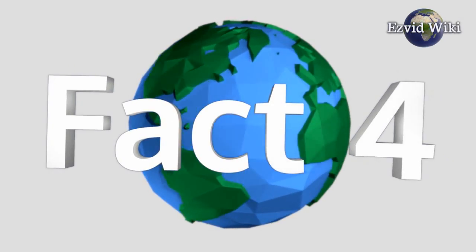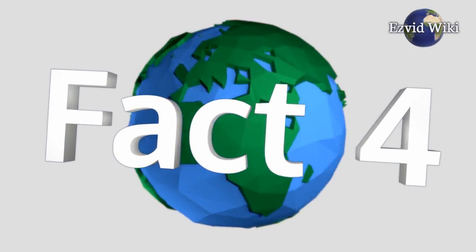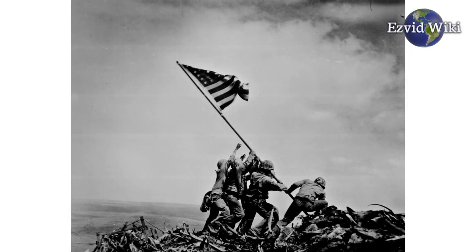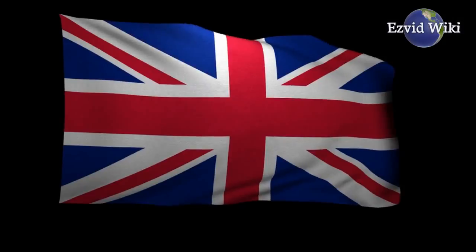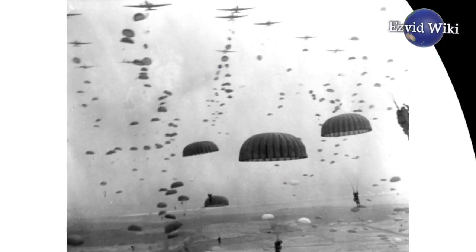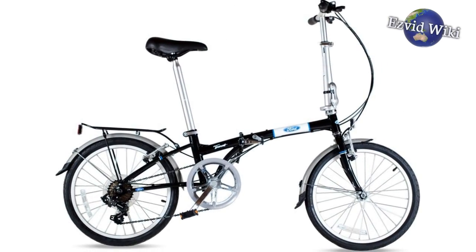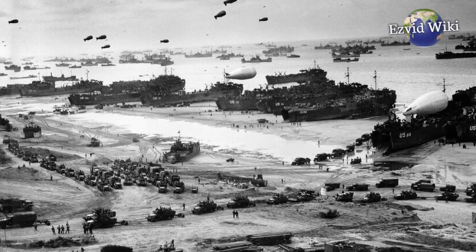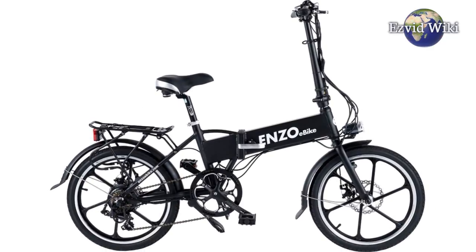Fact number 4. Folding bikes have been around since the end of the 19th century. During the Second World War, they were used in many French and British parachuting missions — a compact means of transportation for paratroopers who touched down inside enemy territory. They were also used during the D-Day invasion to help special mission forces advance to the front.